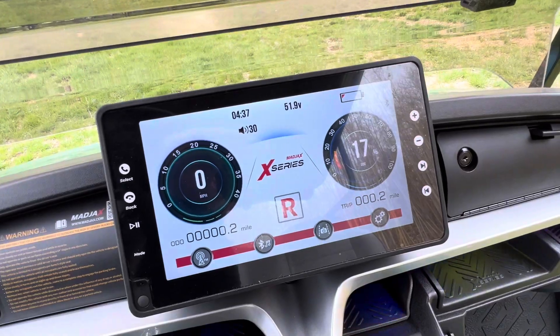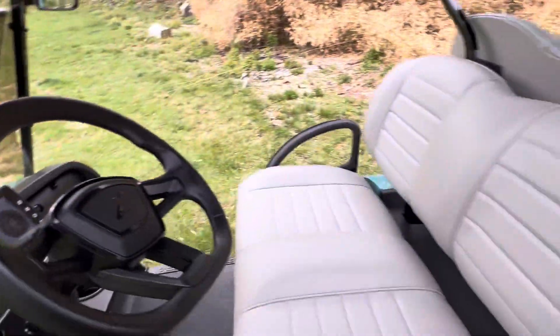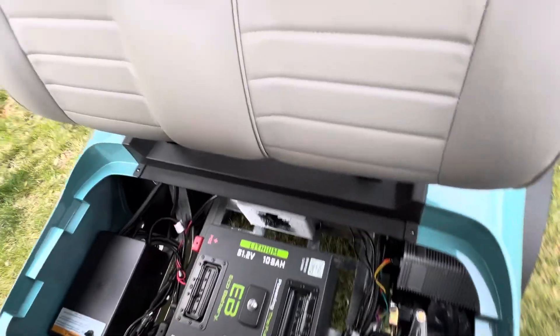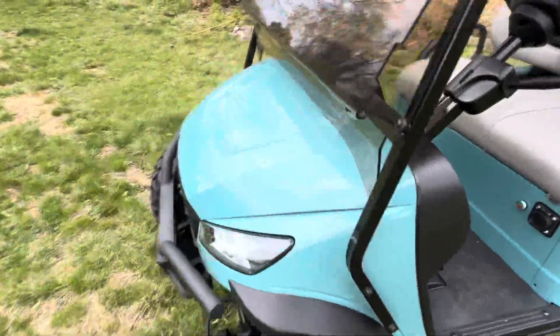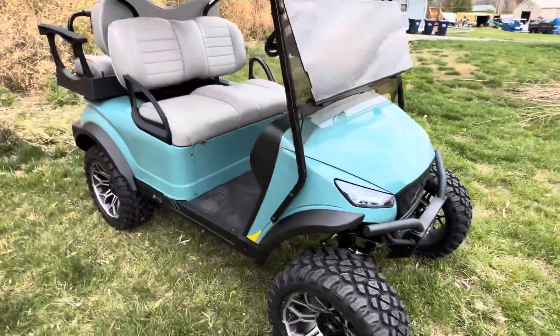Flip it into reverse and you've got the backup camera. Premium seats. It's an eco battery — 48 volt, 105 amp hour — with an onboard charger. Four wheel hydraulic disc brakes as usual on these karts. There's so much standard stuff on these karts that it's absolutely awesome and such a good value.